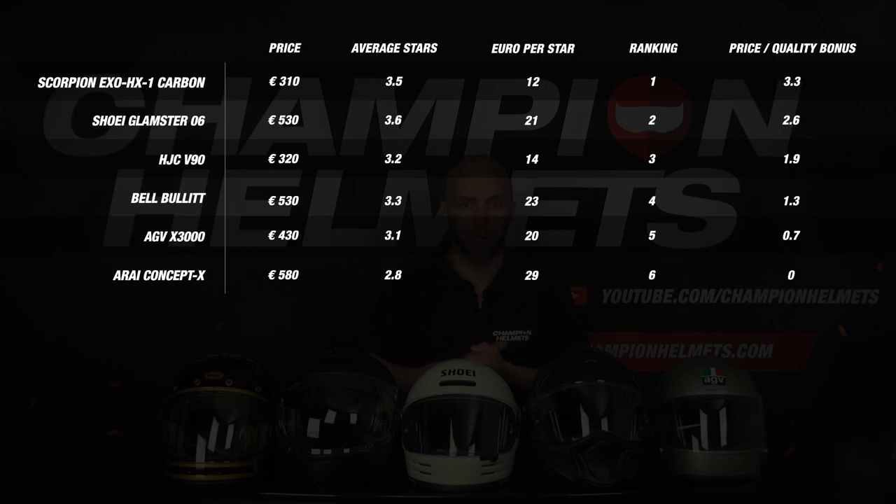In third place for price-quality is the V90 from AGC, which gets a score of 2 due to an average of 3.2 stars, for which you pay 13 euros per star. Further down we see the Bullitt which gets a score of 1.3, the X3000 with 0.7, and at the very bottom a very disappointing result from the Concept X, which gets no score for price-quality.